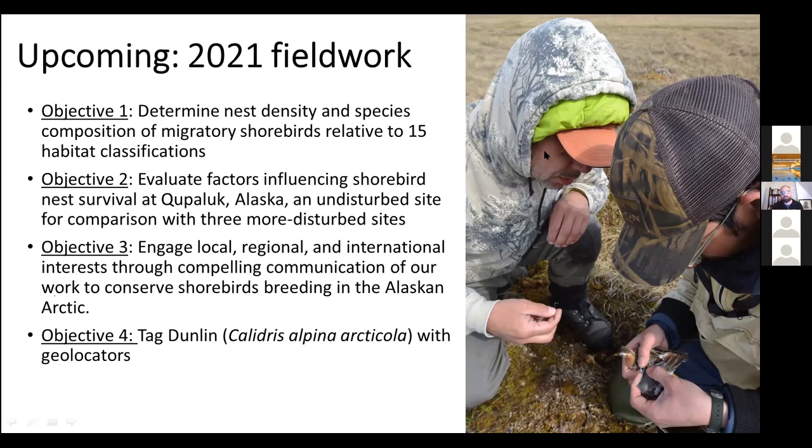The first thing we want to do is understand nest densities and species composition of the birds we're finding here relative to the 15 types of different habitat found there. The second is to evaluate factors influencing shorebird nest survival at this essentially undisturbed site in relation to three more disturbed sites. The third objective is to engage local, regional, and international interests through compelling communication of this work. We have a professional filmmaker as well as one or two Alaskan youth videographers planning to come to Kupaluk to make a film, with a focus on raising public awareness of this flyway network site and building an understanding of the connectivity to other sites.